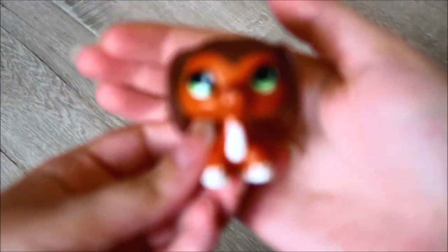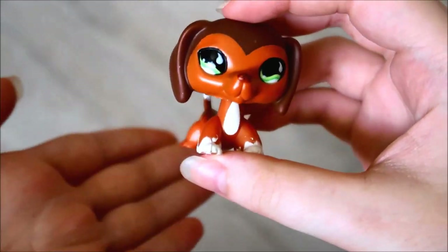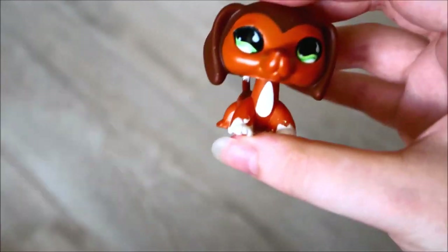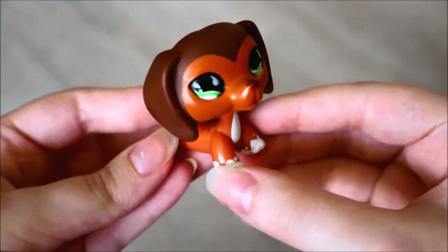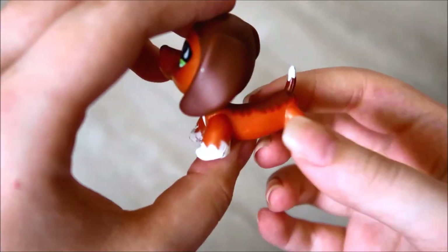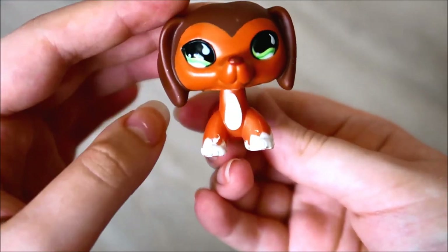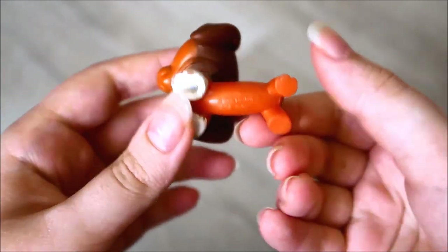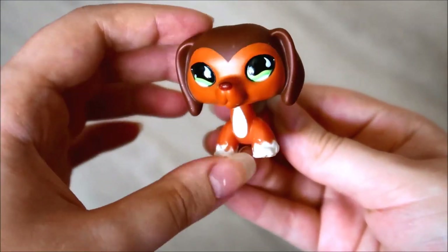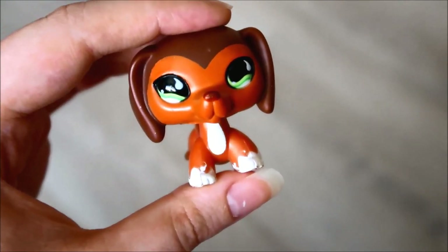And then the pet I ordered was — ta-da — an authentic number 675. It is in really good condition. It has a few little paint errors and the nose needs a bit of retouching, but she looks good. The head is a little bobbly but it's nothing super bad that I need to worry about.